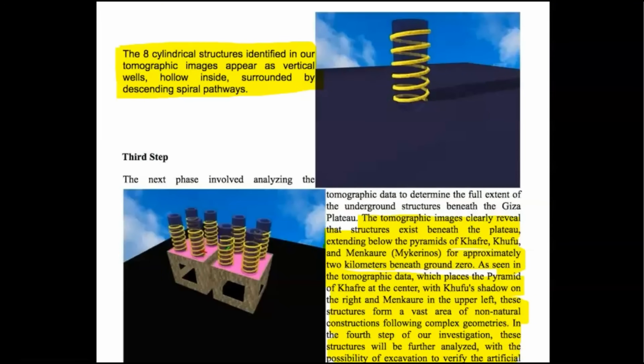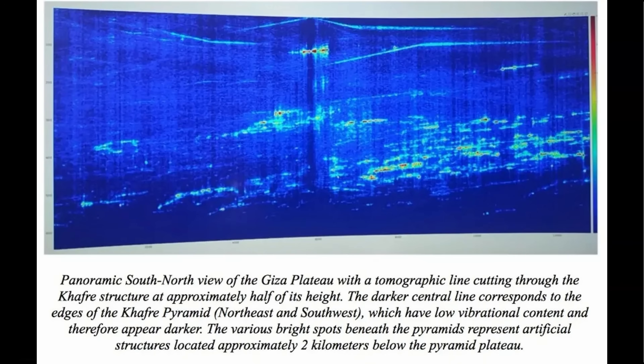The eight cylindrical structures identified in our tomographic images appear as vertical wells, hollow inside, surrounded by descending spiral pathways. The tomographic images clearly reveal that structures exist beneath the plateau, extending below the pyramids of Khafra, Khufu, and Menkaura, for approximately two kilometers beneath ground zero. As seen in the tomographic data, which places the pyramid of Khafra at the center, with Khufu's shadow on the right and Menkaura in the upper left, these structures form a vast area of non-natural constructions following complex geometries.